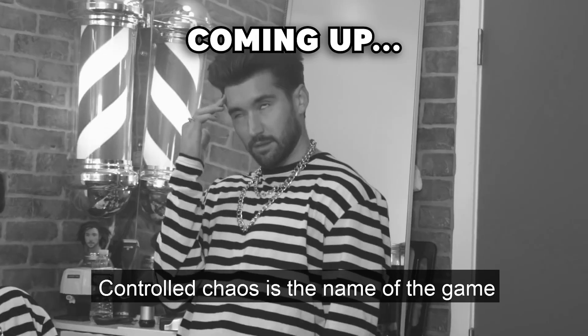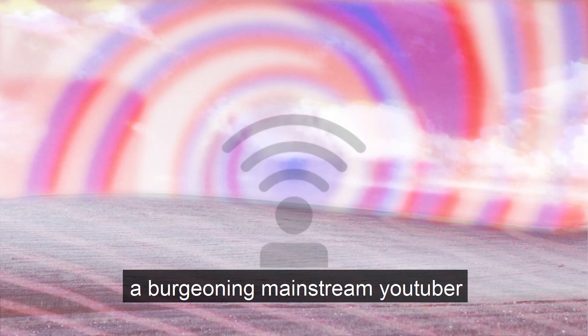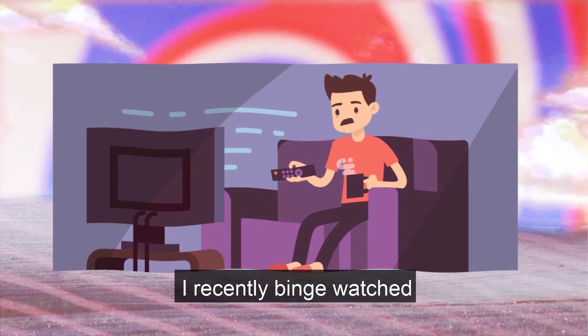Controlled Chaos is the name of the game, and it seems to sit behind Jeff's blank stare. Welcome back to another episode of Why It Works on What It Is. Today we will be discussing a burgeoning mainstream YouTuber who I feel is breaking the mold of pop culture normalcy. I recently binge watched his fantastic interview series and felt it was worthy of deeper analysis, so without further ado, we will be deconstructing Jeff's Barbershop.